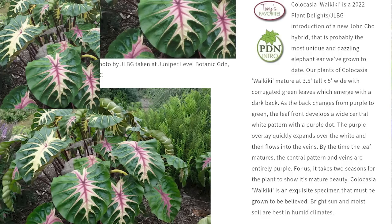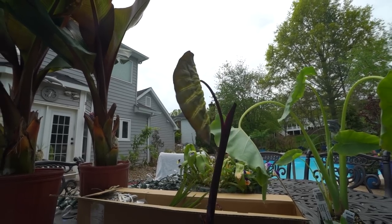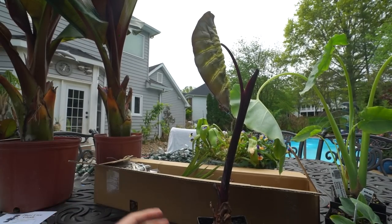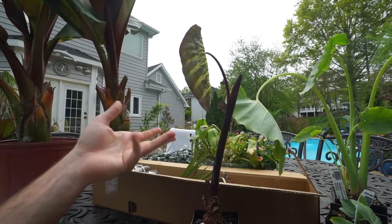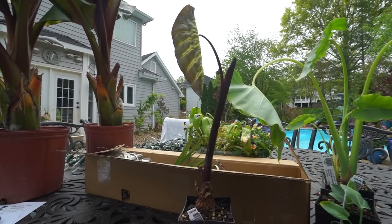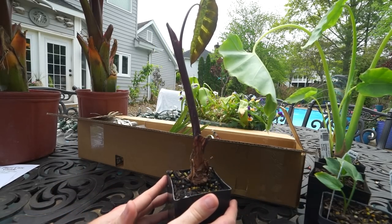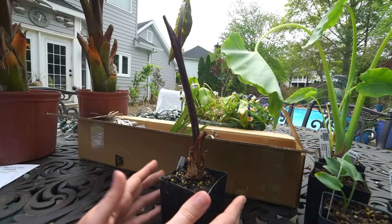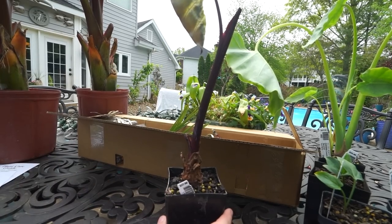As the plant changes from purple to green, the leaf front develops a wide central white pattern with a purple dot. The purple overlay quickly expands over the white and then flows into the veins. By the time the leaf matures, the central pattern and veins are entirely purple. It takes about two seasons for the plant to show its mature beauty — an exquisite specimen that must be grown to be believed. Bright sun and moist soil are best in humid climates. Waikiki is the 2022 Plant Delights and Juniper Level Botanical Garden introduction of a new John Cho hybrid — probably the most unique and bewildering elephant ear they've grown to date.